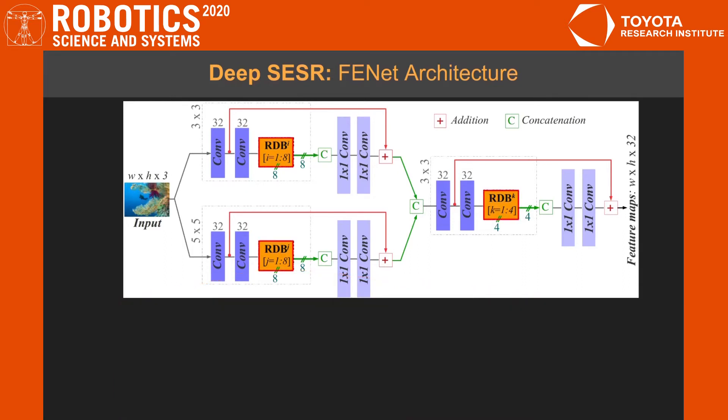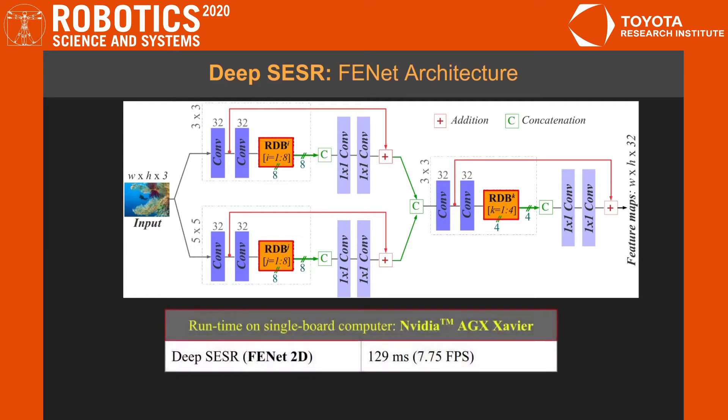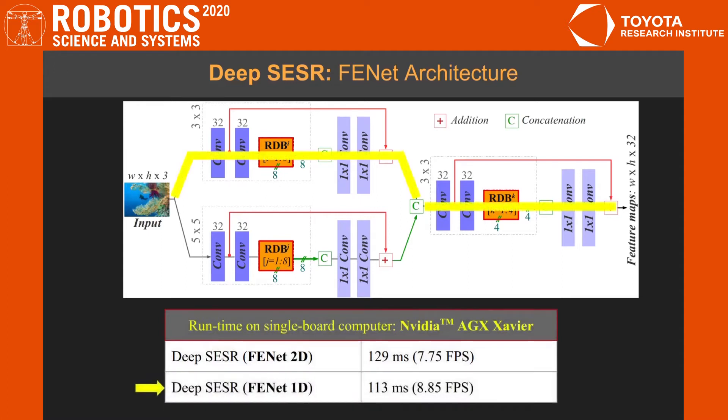The motive for such a design is to have the capacity to learn locally dense features while still maintaining a globally shallow architecture for fast feature extraction. We call this default design as FENET 2D. We can also use only one of the parallel branches, named FENET 1D, which provides over 12% faster inference with a slight compromise in performance.